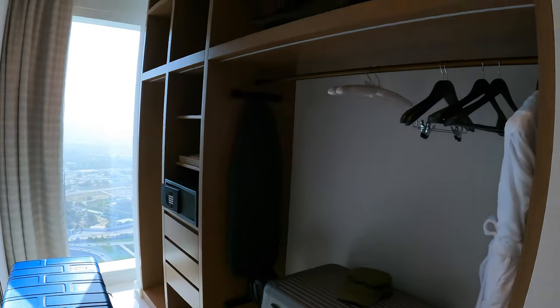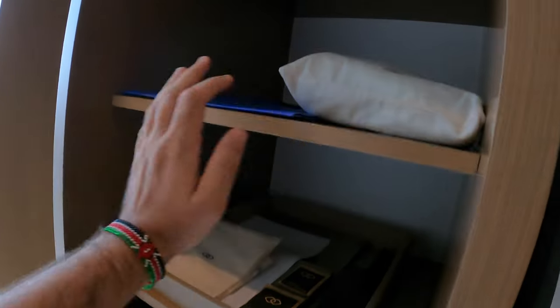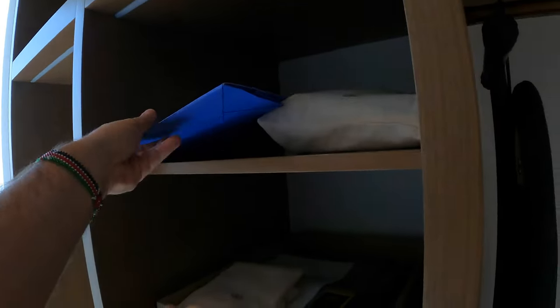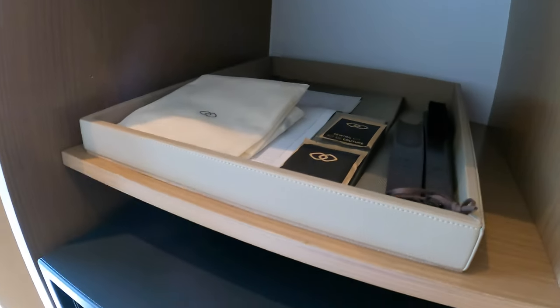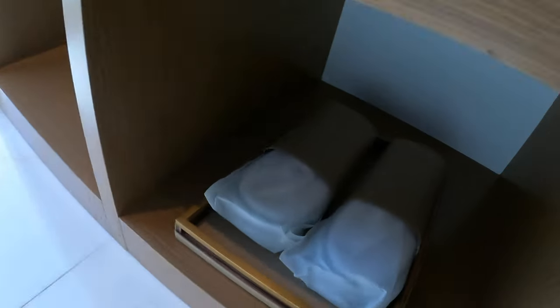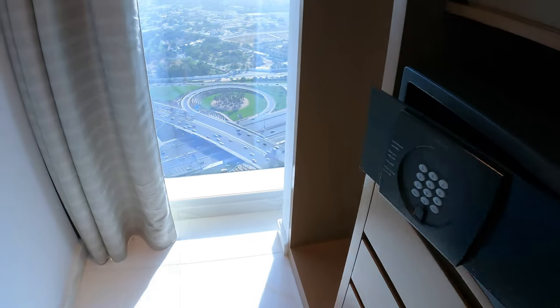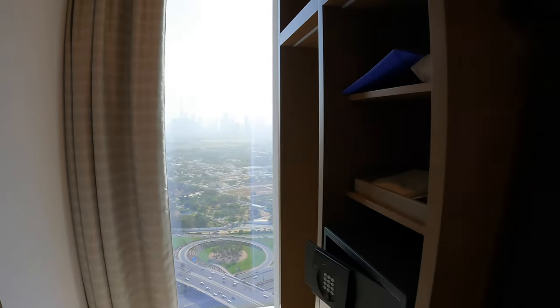Now let's go into the bedroom. This here is just the wardrobe area — lots and lots of space. There are always two robes, a safe, a hair dryer, and a very cool bag that we always like to take with us. 'Live the French way' — that is the slogan for Sofitel hotels — and of course some amenities here and some very high quality slippers.